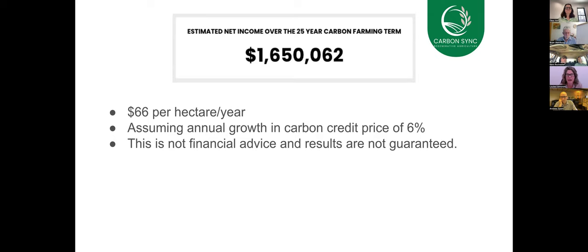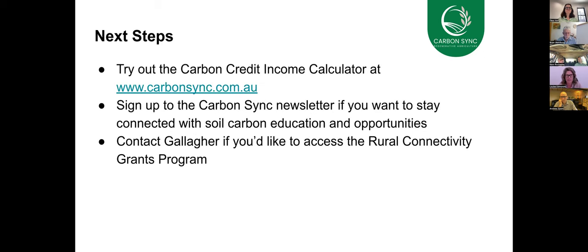I encourage you to check out our carbon credit calculator. If you'd like to keep in touch with what Carbon Sync is up to and learn more about carbon markets and all of this kind of stuff, we encourage you to sign up to our newsletter.